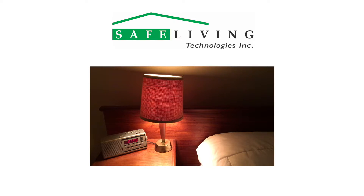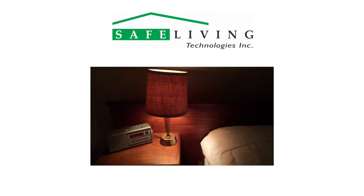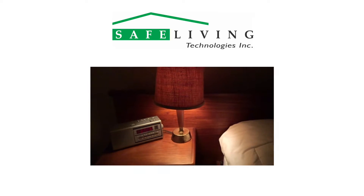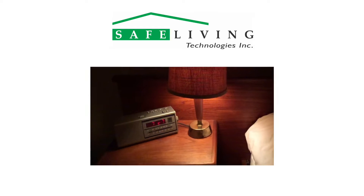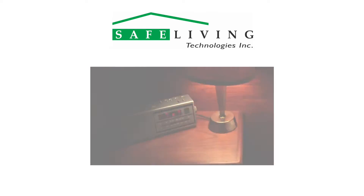Slowing this video down to 30 frames per second shows what is actually happening. The bedside lamp is turning on and off 120 times per second, and the alarm clock LED display is generated from a multiplex display driver that gives the illusion of a constant, continuous display.